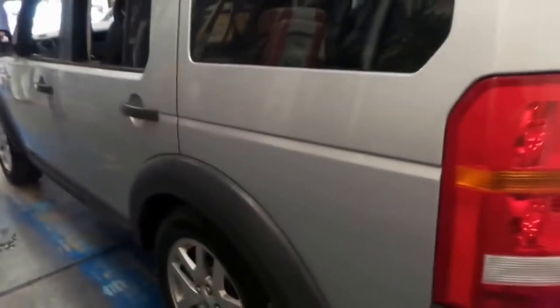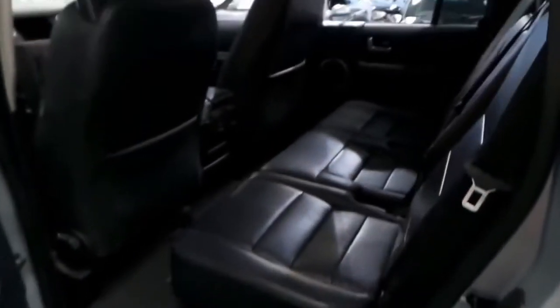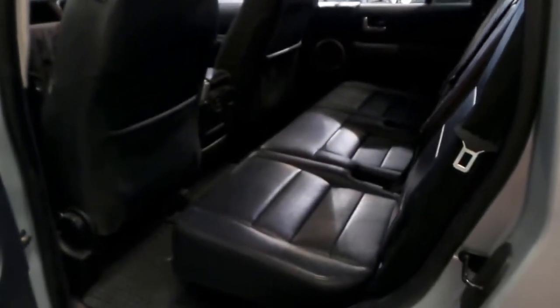Looks like it's got the original plates from when it was new. Whoever's owned this car has really loved it — right down to the tyres, the wheel condition, the leather. It's great that it's got the rubber mats as well.